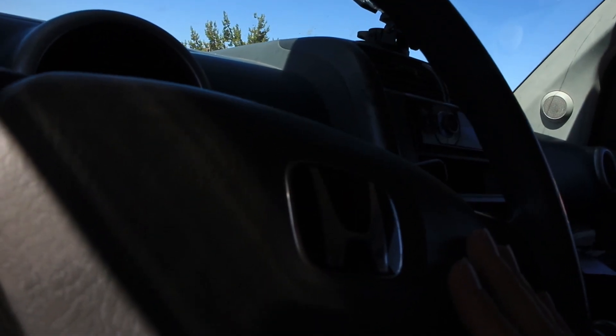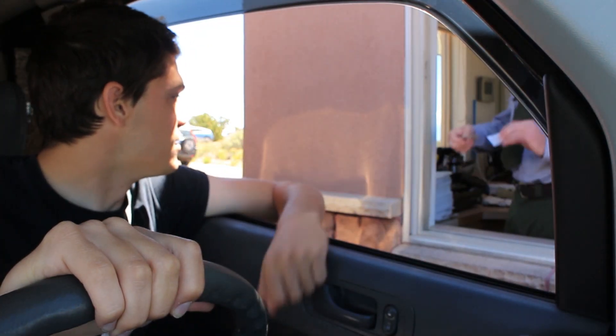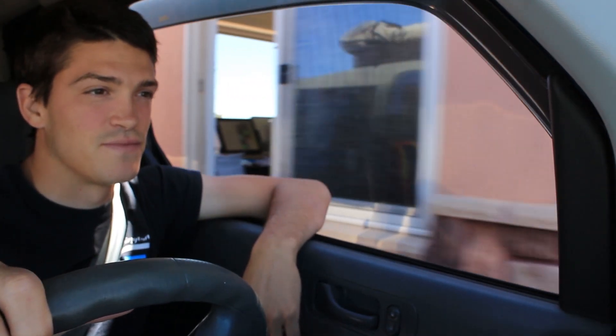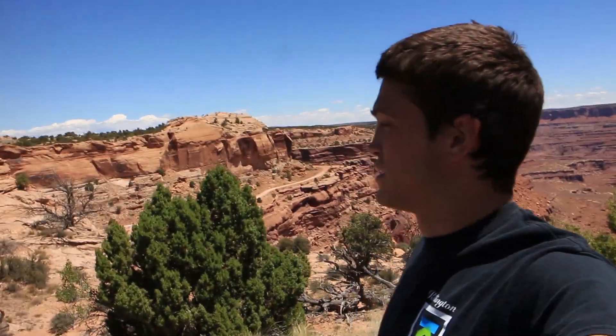After a brief exchange with a park ranger who said it could be anywhere from 30 minutes to hours — the busiest day of the year — I made it into the park. It took about 30 minutes or so. I'd say that this first view here makes it already worth the wait.